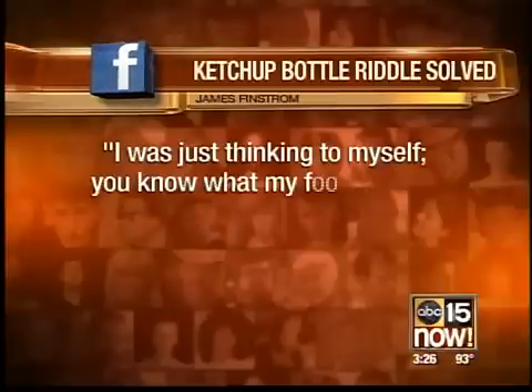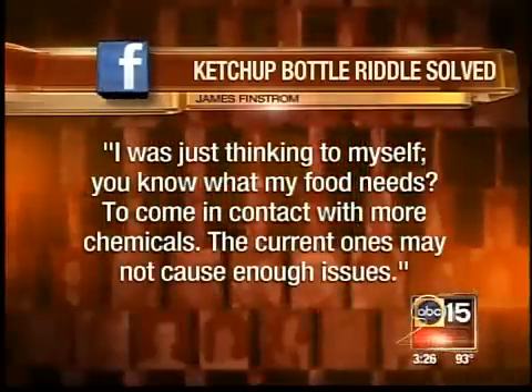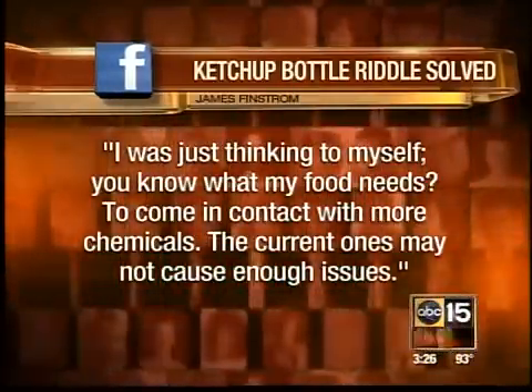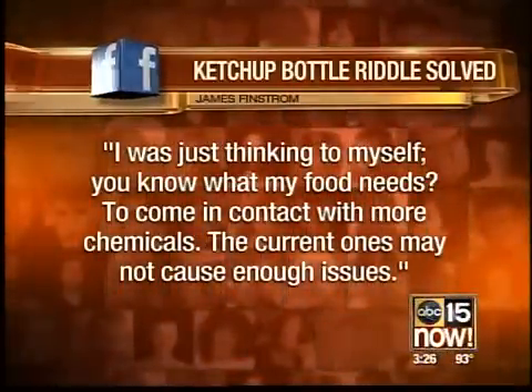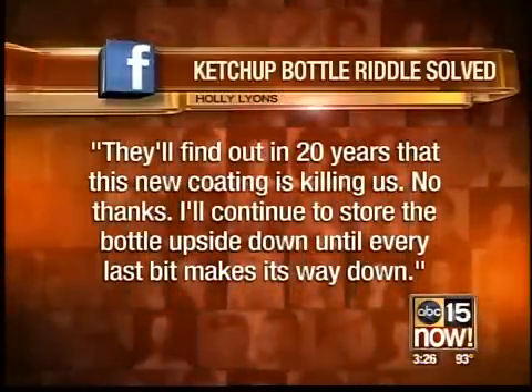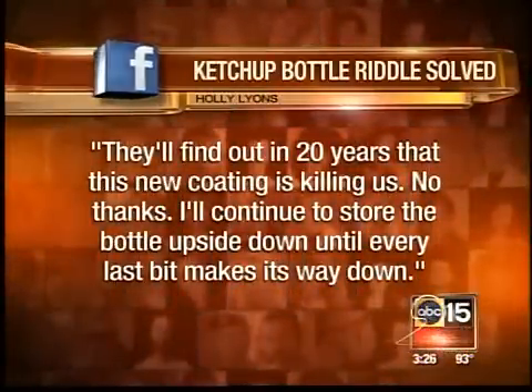James Finstrom says, I was just thinking to myself, what does my food need to come in contact with more chemicals? The current ones may not cause enough issues. Holly Lyon says, they'll find out in 20 years that this new coating is killing us. No thanks.